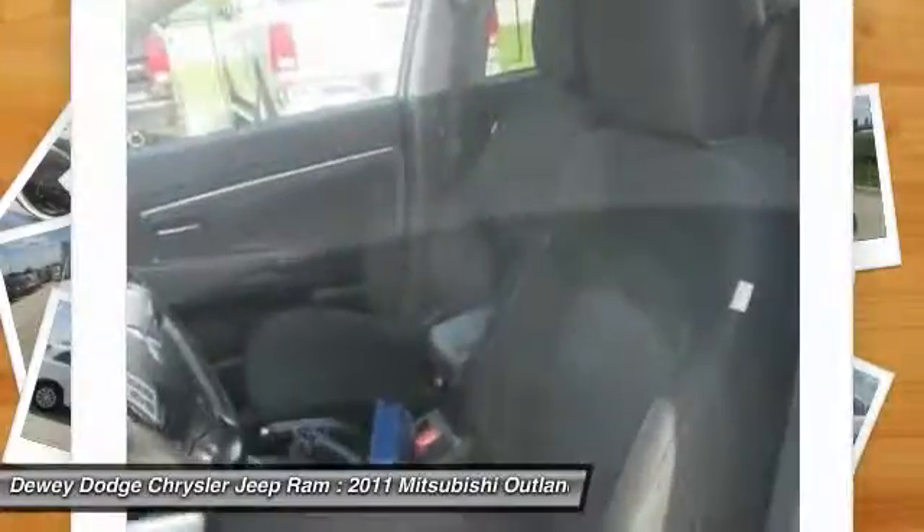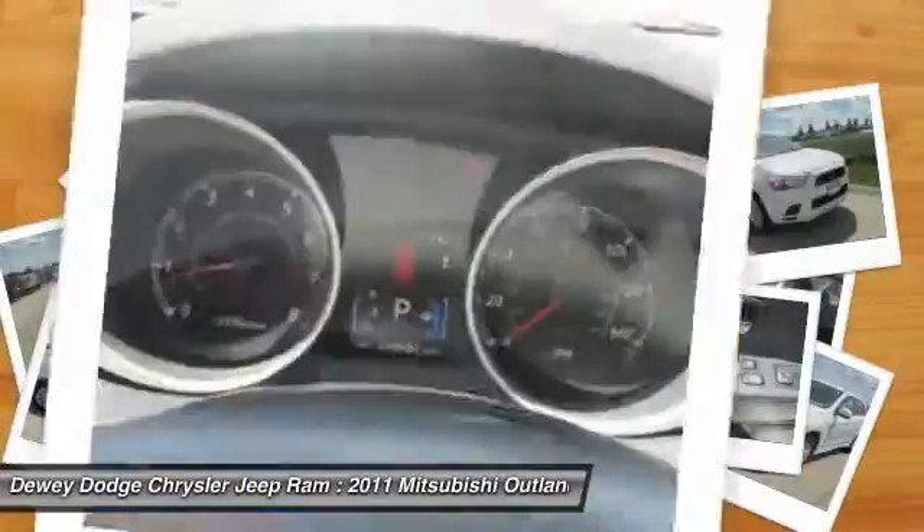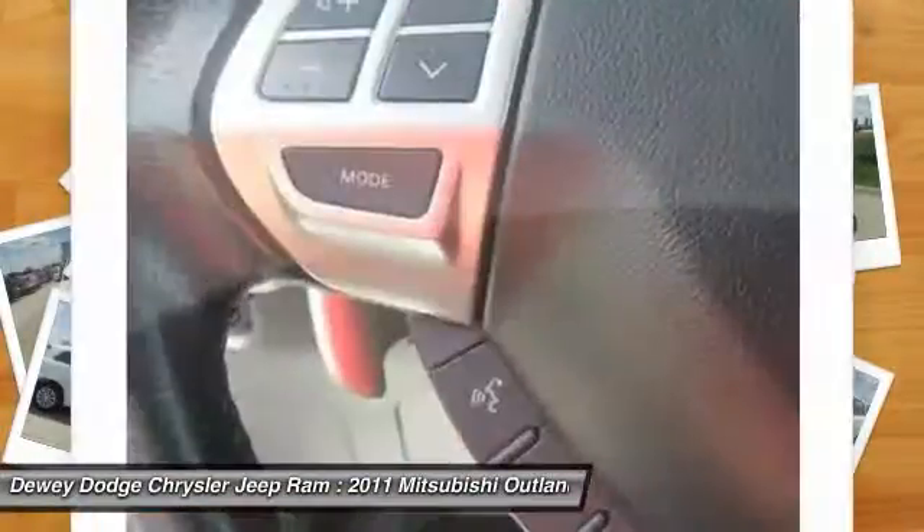Power windows, security system, CD player, rear window defroster. Come take a test drive today.